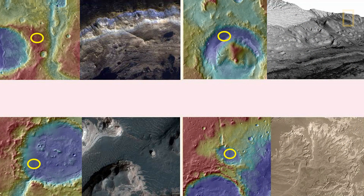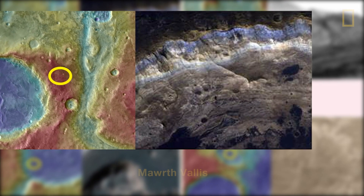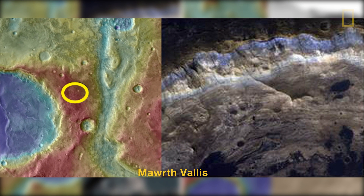Just to give you a sense of what we found attractive about those four places — the yellow ellipses you see here are all 25 kilometers long by 20 kilometers high. Marth Vallis in the upper left shows stratigraphy, layers of rock with different kinds of clays from top to bottom, an ancient set of rocks that tell us something about the earliest history of the planet.